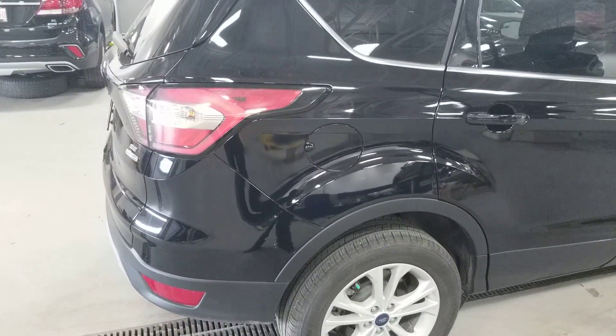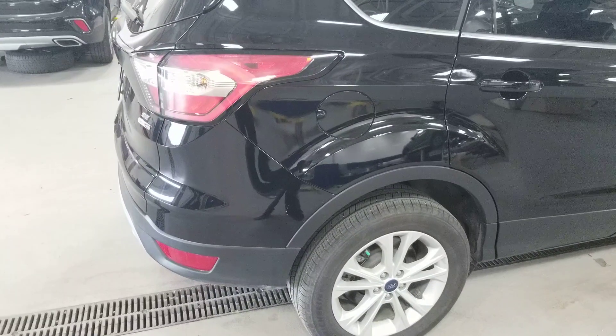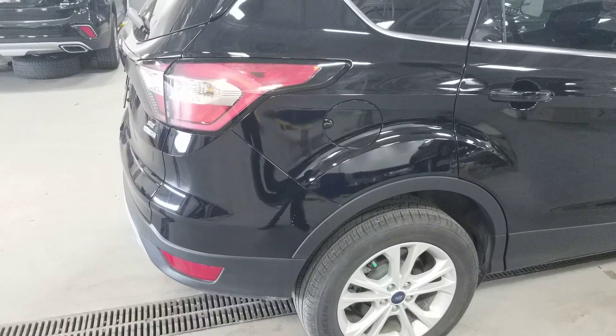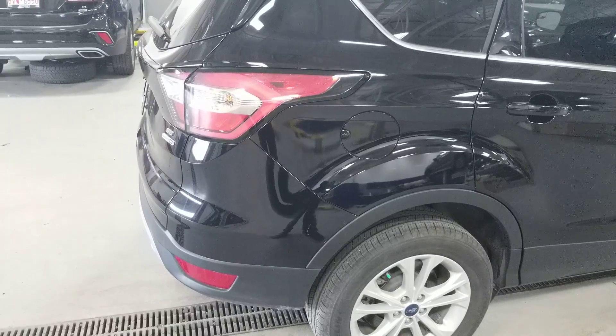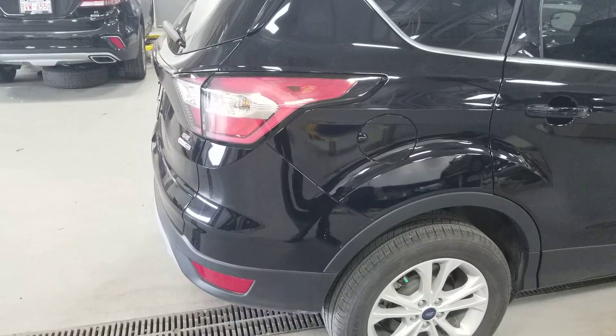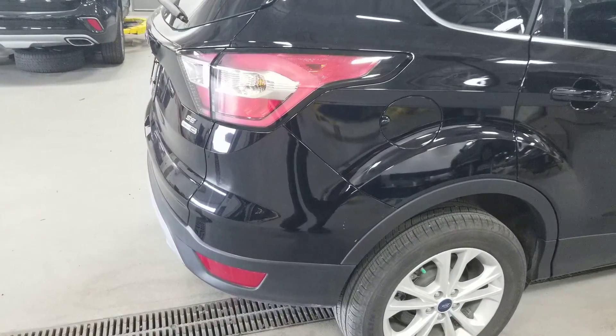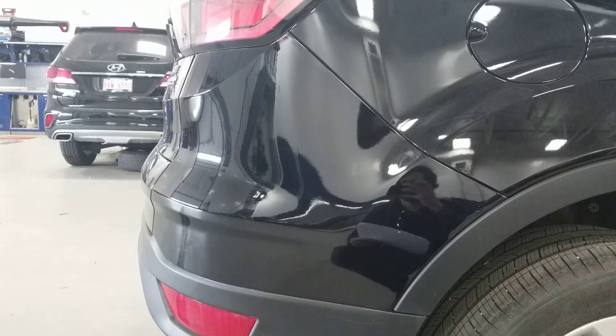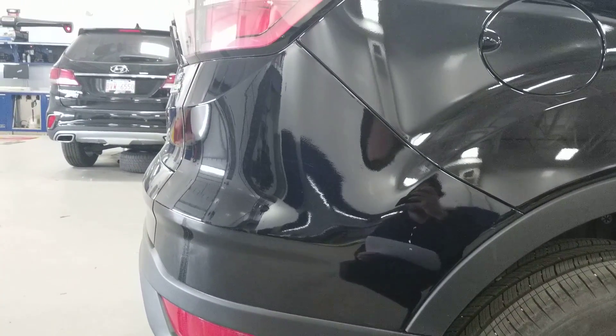One month after that front end was repaired — so that happened at the end of June — this is so unfortunate for this person: in the middle of July, only 24 days later, they got hit in the right rear. So that's right here — I'll go in close. These are the lines; try to ignore the reflection. Again, the claim was about the $2,000 mark, maybe above the wheel well here. That would make sense — one part, labor, and paint for one panel.